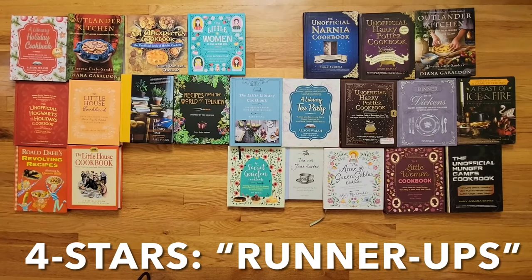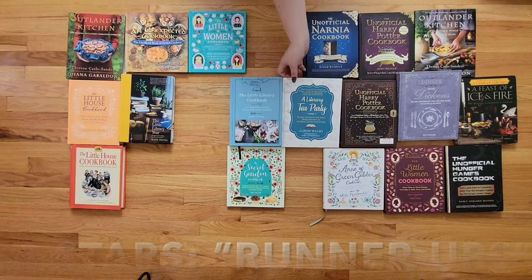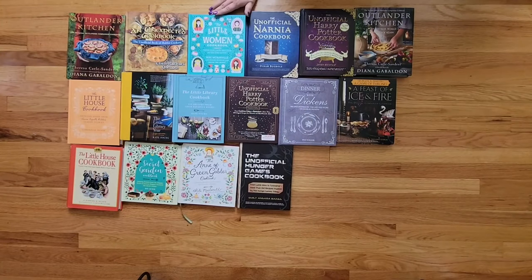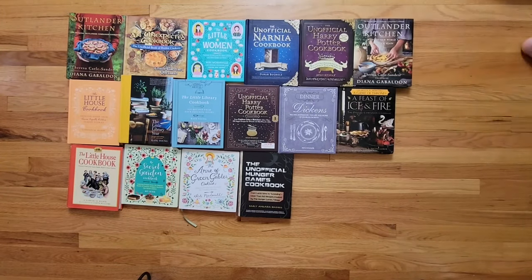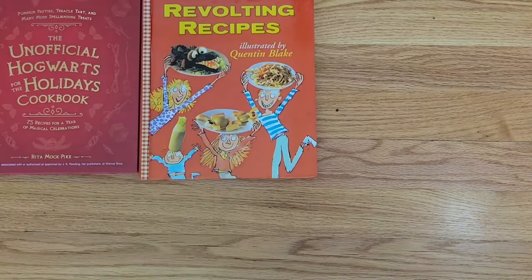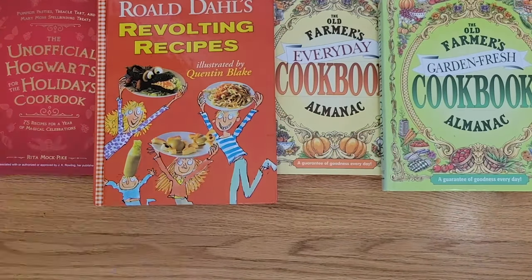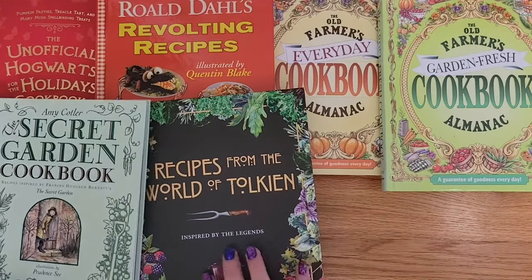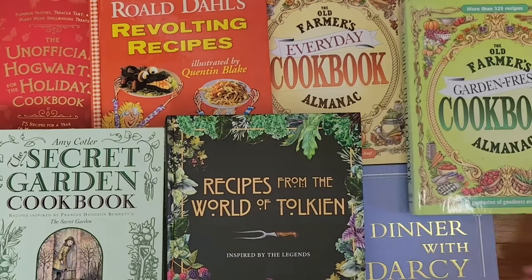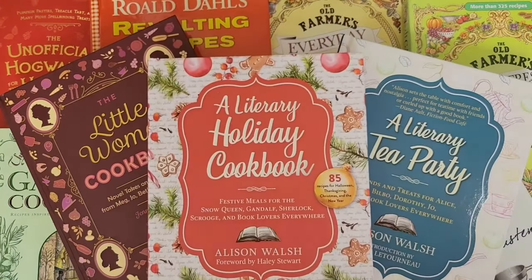Now we're transitioning into my four-star reads, aka my runner-ups. I'm getting really picky here because there's a fine line between four and five-star literary cookbooks. These ones are amazing, but there's just one or two little things that hold them back from being perfect. And this is also where we get into a few book scandals, so stay tuned. We have The Unofficial Hogwarts for the Holidays Cookbook, Roald Dahl's Revolting Recipes, The Old Farmer's Almanac Everyday and Garden Fresh, Recipes from the World of Tolkien, Dinner with Darcy and its companion Tea with Jane Austen, The Little Women Cookbook, a Literary Holiday Cookbook, and a Literary Tea Party.